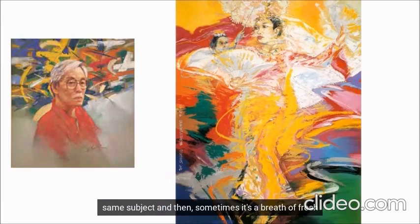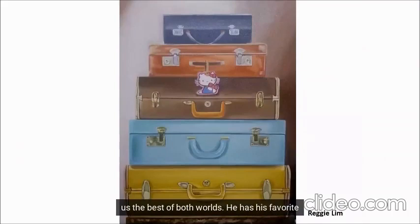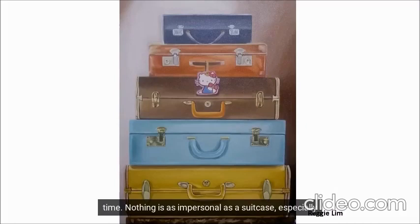I'm not taking sides. Sometimes it's just nice to see artists interpret and reinterpret the same subject, and then sometimes it's a breath of fresh air to see them paint something totally different. But Reggie Lim gives us the best of both worlds. He has his favorite subject — vintage suitcases — and his works are different each time.